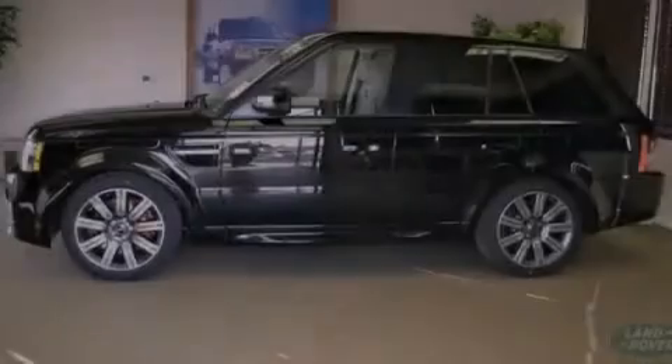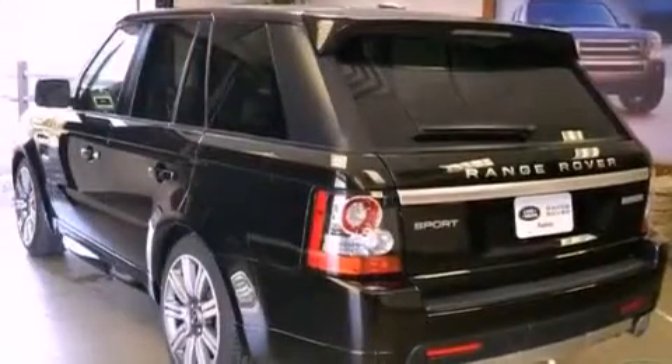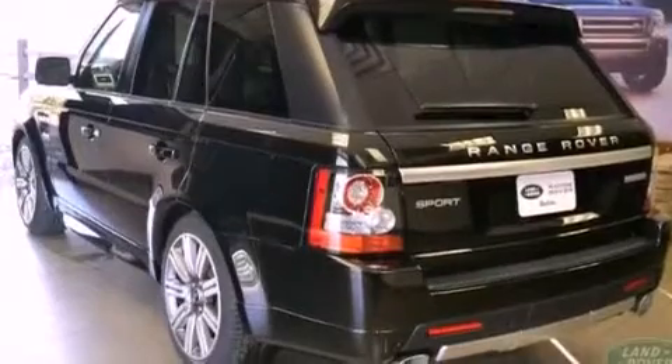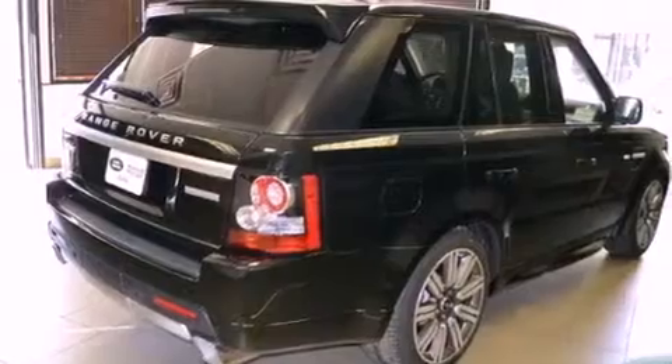Its top features include an air suspension, a supercharger, a heated steering wheel with audio controls, a sunroof, alloy wheels, and hill descent control. The following features are also included: